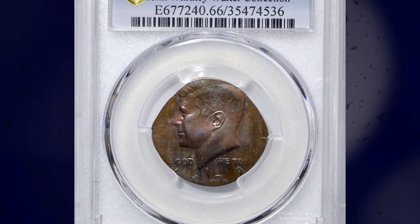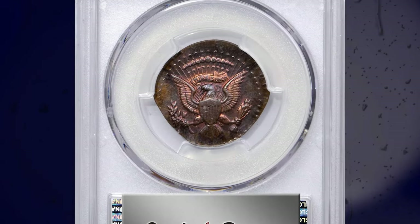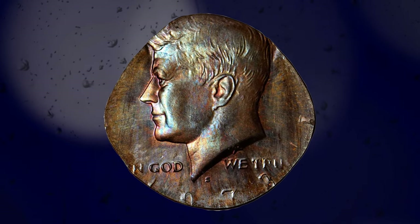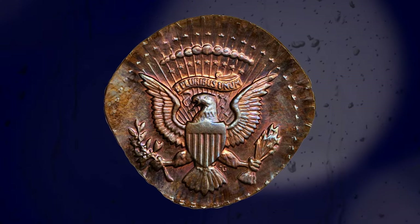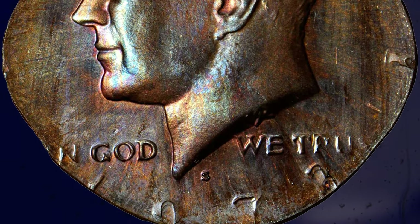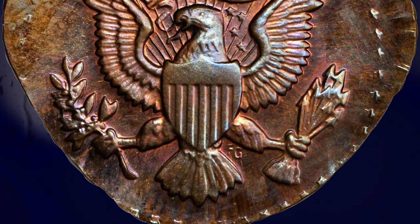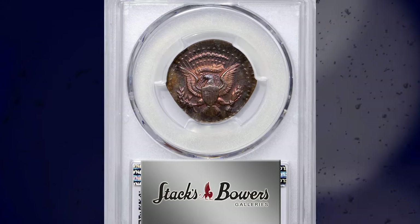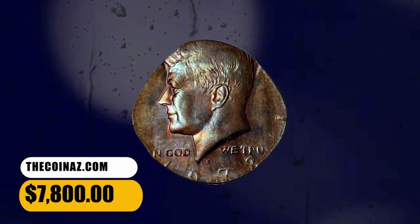Number 4: 1973 S Kennedy half-dollar struck on a bronze-cent planchette, graded as PR66 Brown by PCGS. According to Stack's Bowers, one of the most intriguing and desirable errors from the John Whitney Walter collection, this piece is struck on a bronze-cent planchette that expanded to an ovoid shape in a vain effort to fill the space between the half-dollar dies. The strike is generally centered on both sides, with sharp central devices and peripheral elements faint to absent. The S mintmark is sharp and the date is discernible with the digits 73 most complete. Beautifully toned in a blend of glossy copper-brown and powder-blue, with traces of original bright pink color remaining in the centers. It was sold for $7,800.